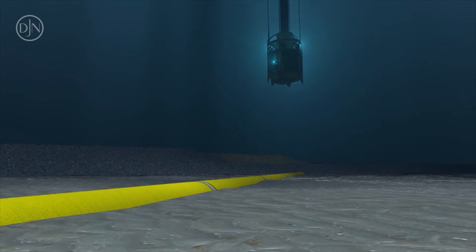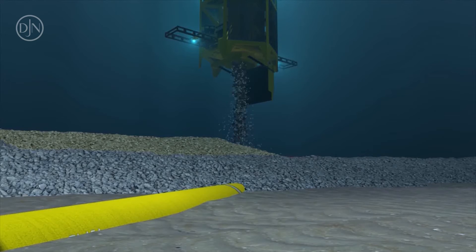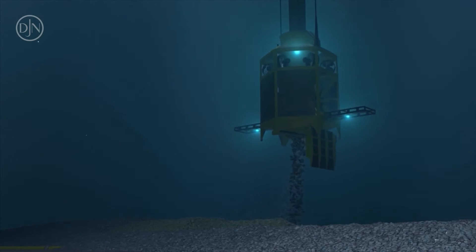In Australia, free-span correction work on the Pluto pipeline and the pipeline crossing for the Reindeer project was successfully executed. Placement of the rock embankments was done with the greatest accuracy.